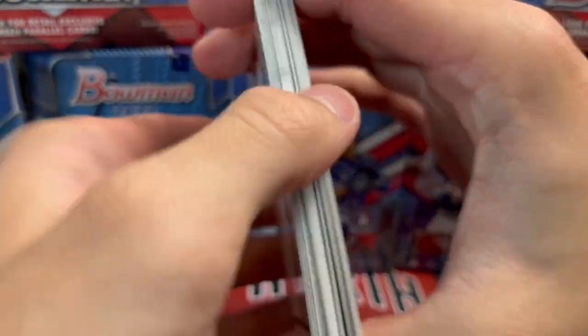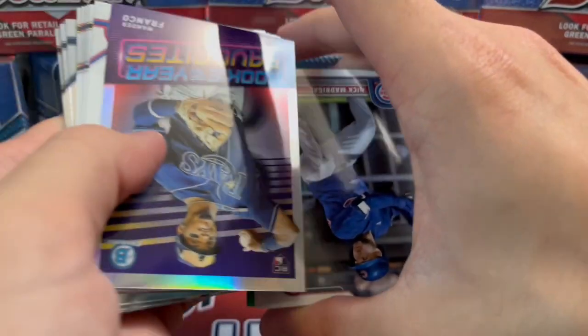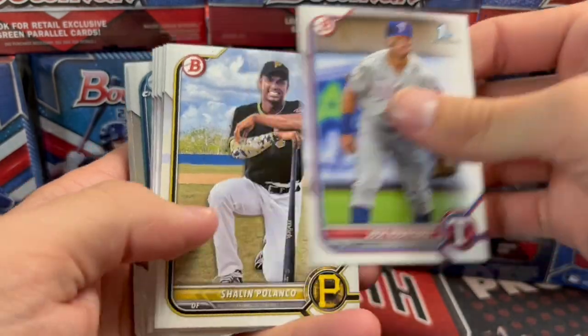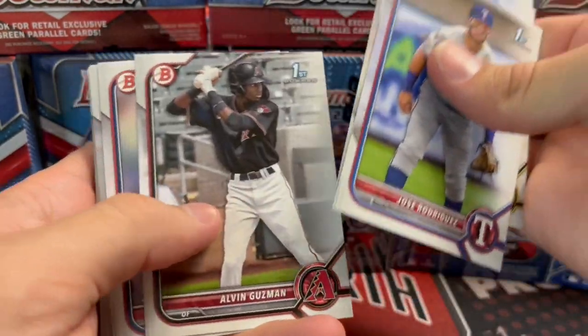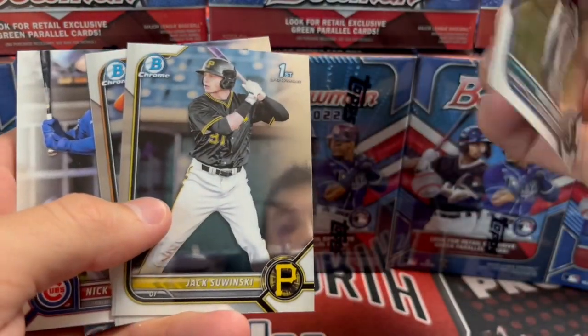In retail, you have the green exclusives. Those can be fairly sought after for people chasing a particular player. A chrome or green chrome could even be an autograph. There's a Wander — not bad, probably a couple of bucks. The Wander inserts were selling pretty well in the beginning.